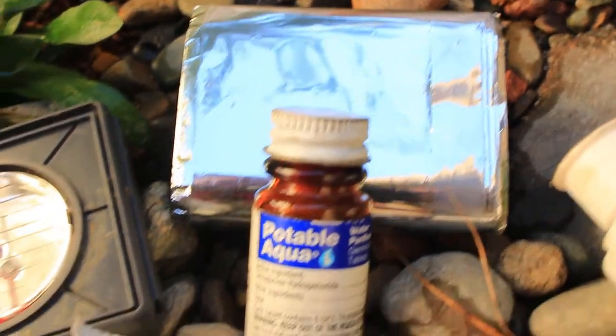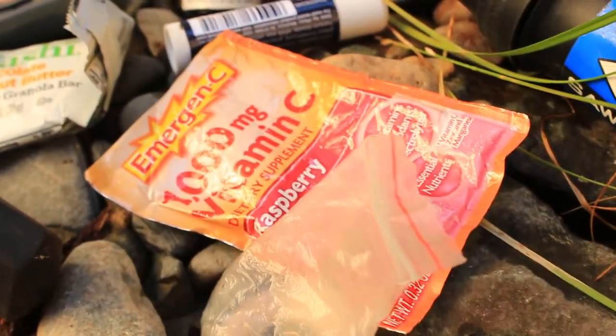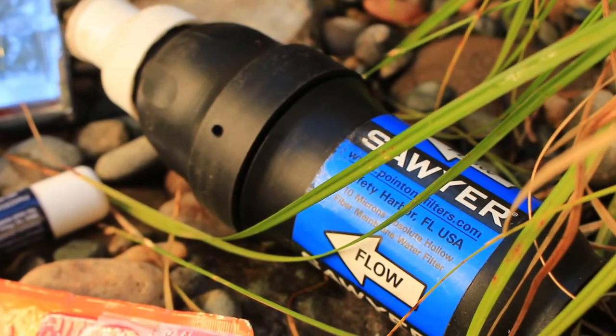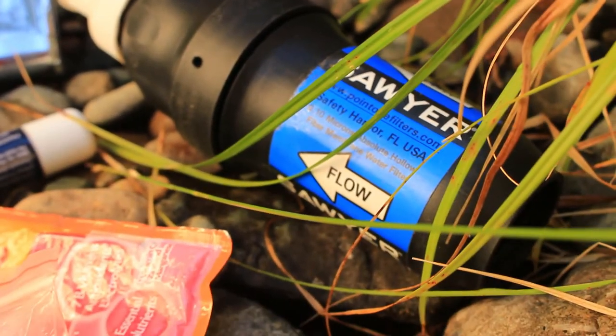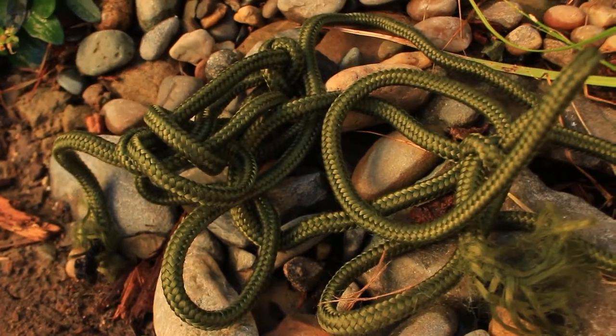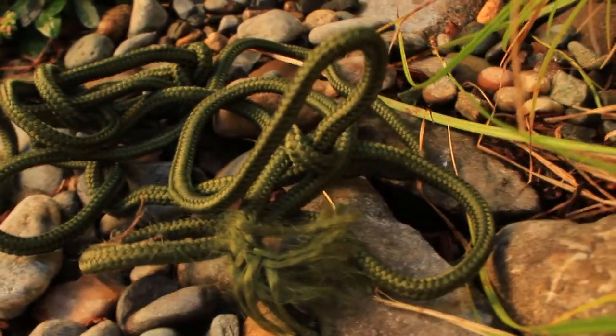Paracord — you can do a million things with paracord, so having a little bit in there is perfect. I don't have a blade on here, but sunscreen is also a good thing to have. The Sea to Summit dry bag — four liter — I keep everything in there so it stays waterproof. Roll that on up and you're good to go. Protein bars are great in case you need food and you've got a day or two out in the wild. And if you do need to catch food, you've got fishing line, hooks, and weights in there as well.